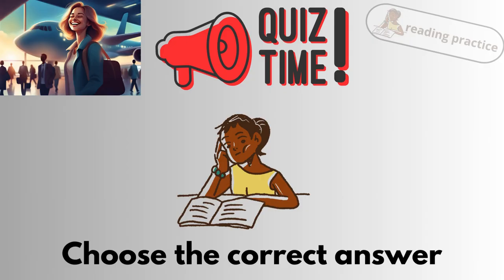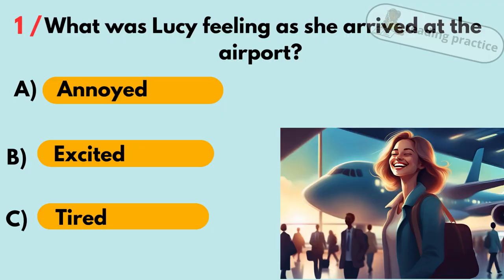Quiz time. Choose the correct answer. What was Lucy feeling as she arrived at the airport? A. Annoyed. B. Excited. C. Tired. Answer: B. Excited.